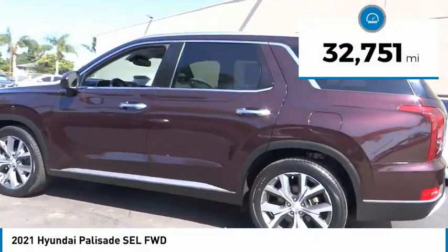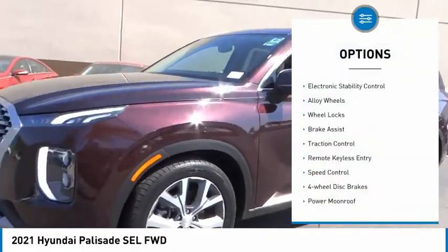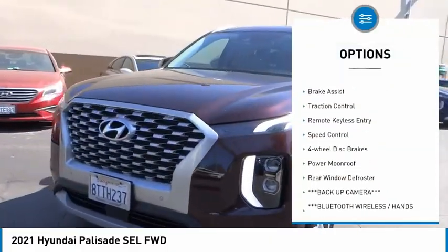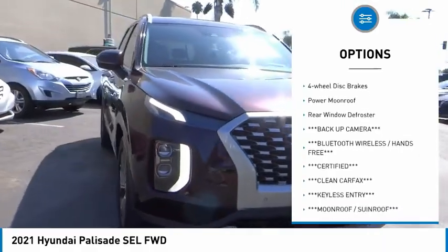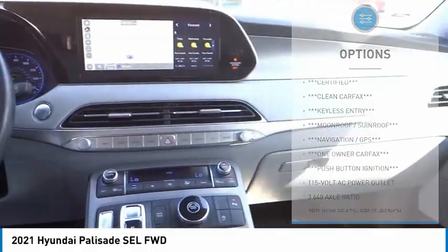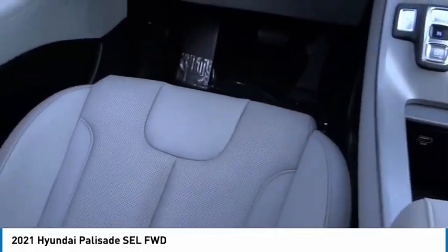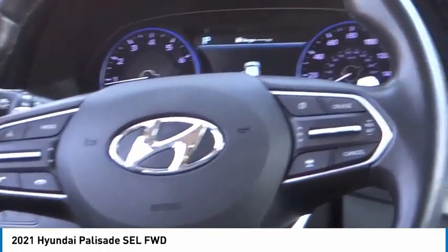This vehicle has less than 35,000 miles. Here are some of this vehicle's great options: electronic stability control, alloy wheels, wheel locks, brake assist, traction control, remote keyless entry, speed control, four-wheel disc brakes, power moonroof, and rear window defroster. Your new ride is just a phone call away.